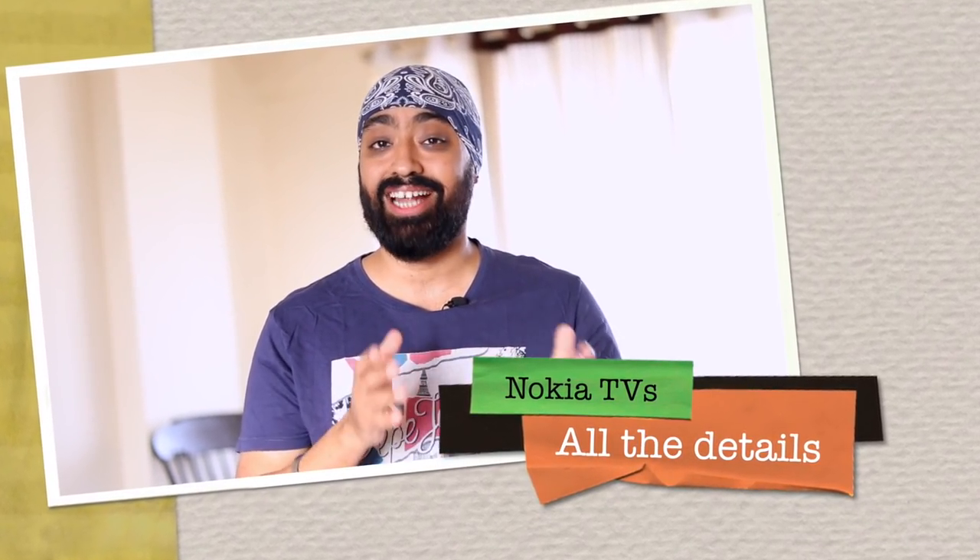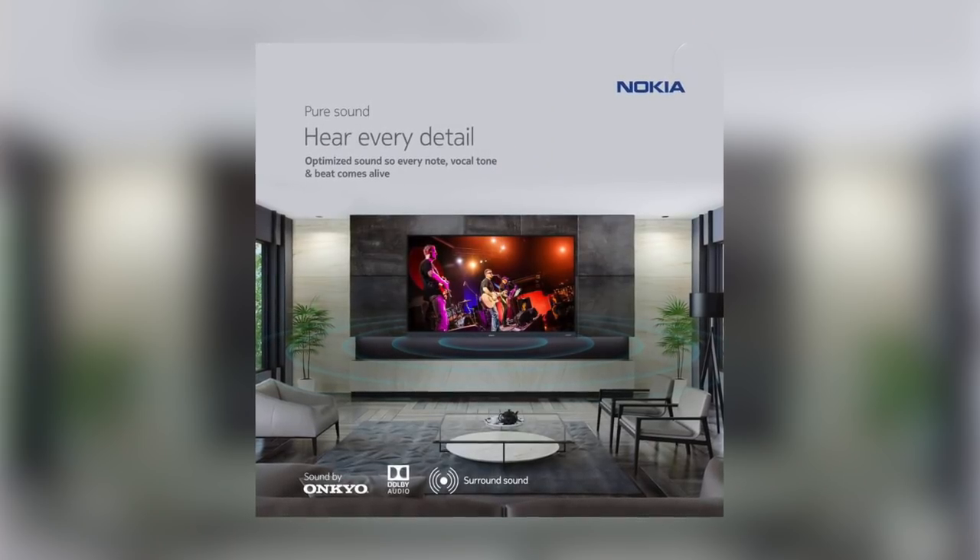Nokia launched 6 smart TVs today, starting from 32 inch all the way up to 65 inch. There are a lot of exciting things about these devices — some new features and a whole new audio setup in collaboration with Onkyo. I'll share everything from specs to price and even the details of the additional warranty.